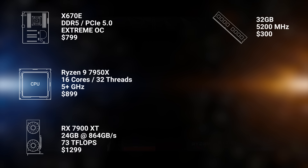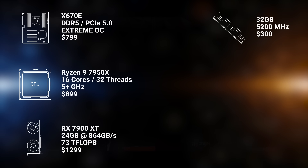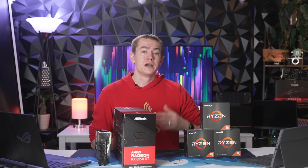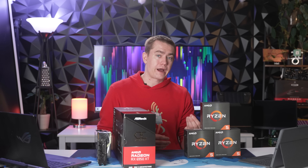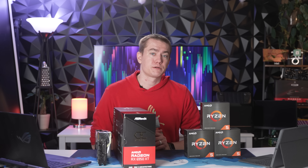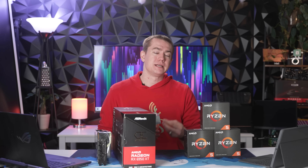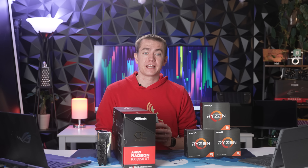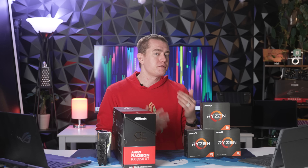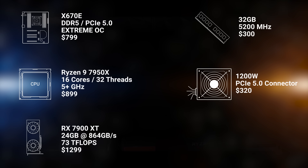AMD's Ryzen 7000 chips just got announced and it got me thinking about a thought experiment: what would a fully next-gen system from AMD look like? We're going to be detailing that starting from the high end down to what a more affordable option would be if you're looking at picking up something like a Ryzen 5. A lot of the things we're going to discuss are estimated guesses based on previous trends from AMD, especially since they've given us such limited information for now.